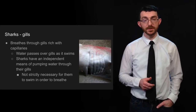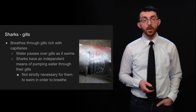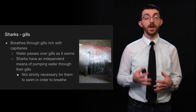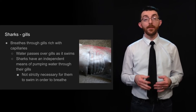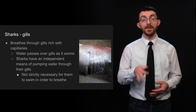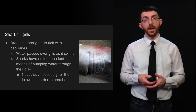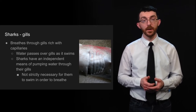Sharks have gills, which of course they do because they're fish. They breathe through gills that are rich with capillaries, so they can exchange oxygen and carbon dioxide between the water and their blood. Water passes over gills as it swims, and sharks have an independent means of pumping water through their gills — so it's not actually necessary for sharks to continue swimming in order to breathe, which is apparently a common misconception.